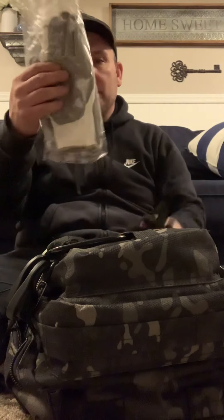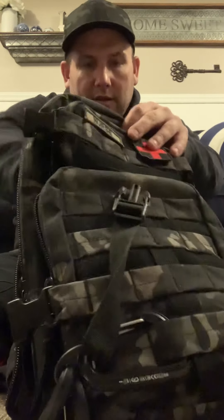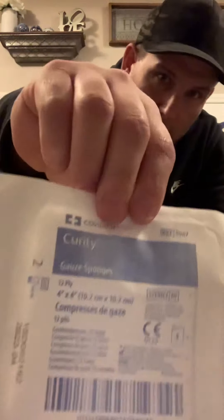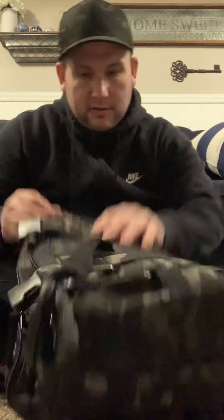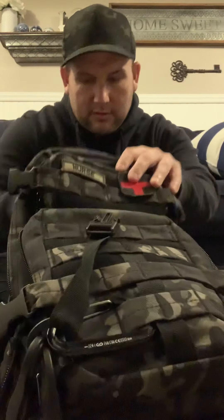I've got a couple of pairs of cut-resistant gloves. We also have some gauze sponges — about seven or eight of them. On the outside I've got a little paracord bracelet, just for redundancy. Two is one, one is none.